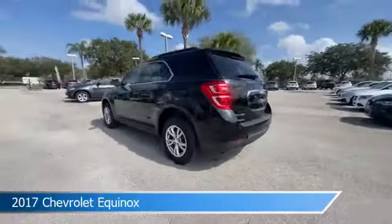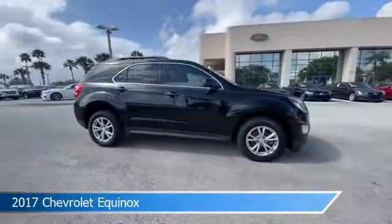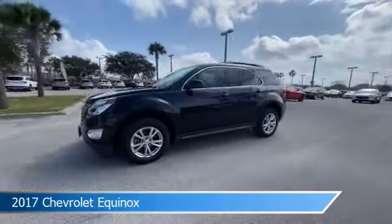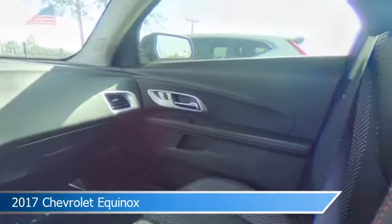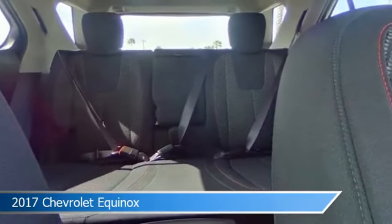Take a look at this 2017 Chevrolet Equinox, equipped with an automatic transmission in mosaic black metallic. This car comes with some great features including alloy wheels, heated seats, anti-lock brakes, audio controls on steering wheel, and more. Come in and check it out today.